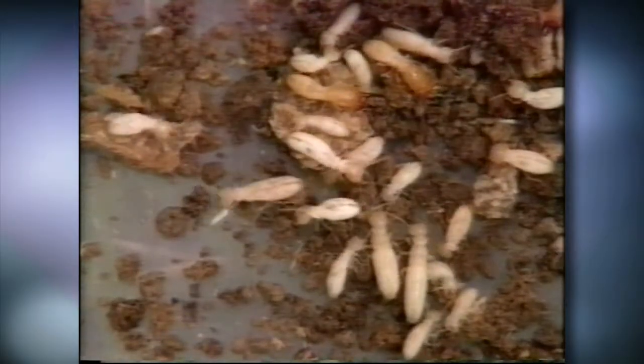Termites eat the bait, lead other termites to the bait, and share the bait with the rest of the colony. As the worker termites die off, soldiers and reproductives starve because they depend on workers for food. The termite colony declines and is then eliminated.